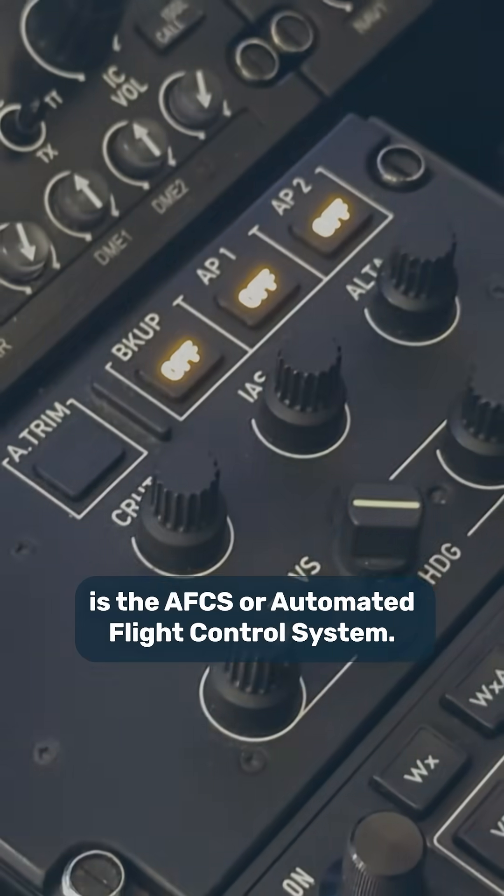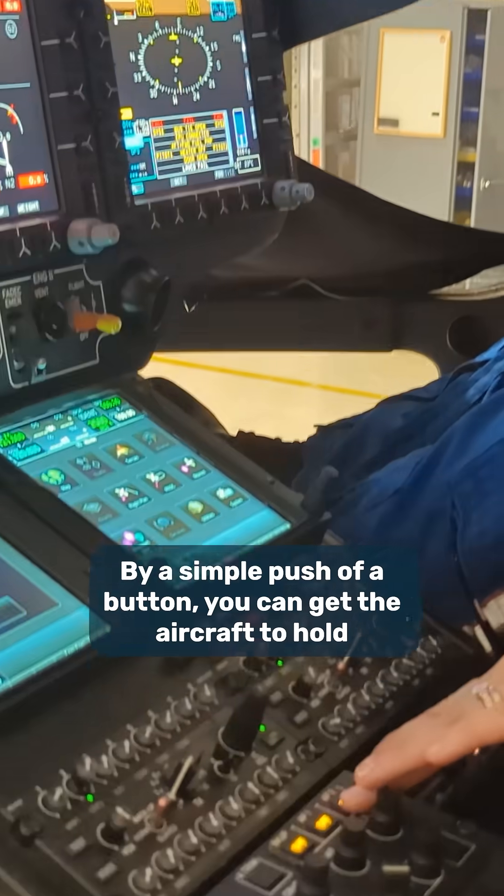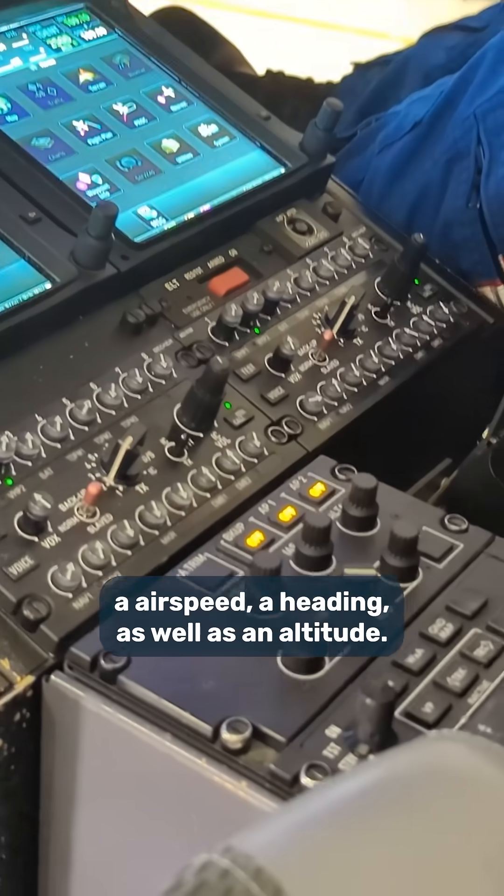The best part of the aircraft that I like is the AFCS, or Automated Flight Control System. A simple push of a button can get the aircraft to hold an airspeed, a heading, as well as an altitude. Thanks for watching!